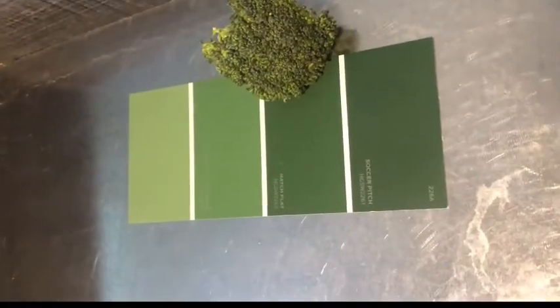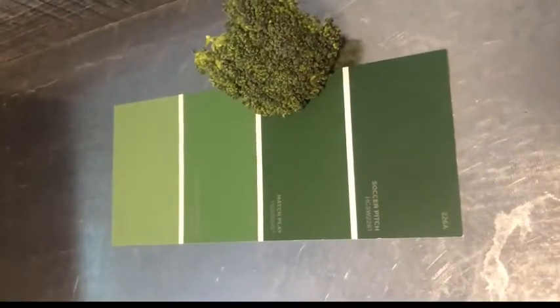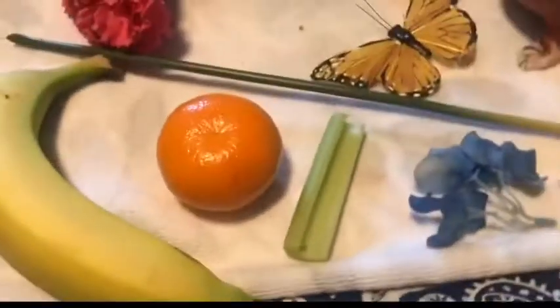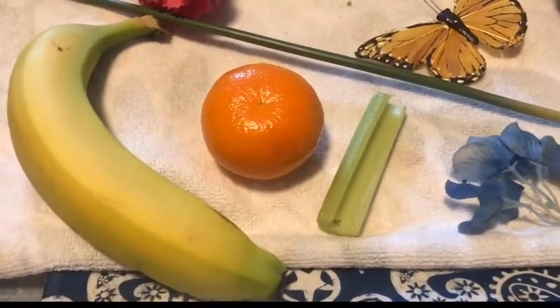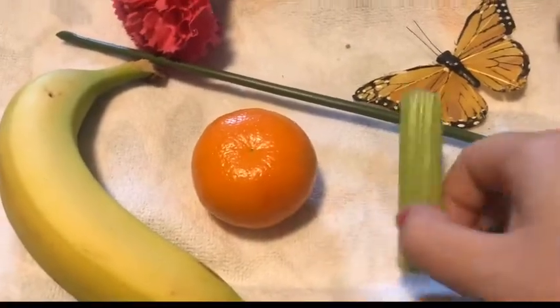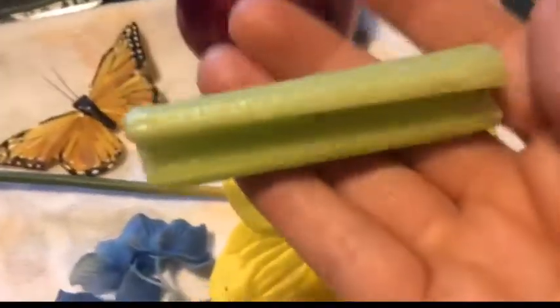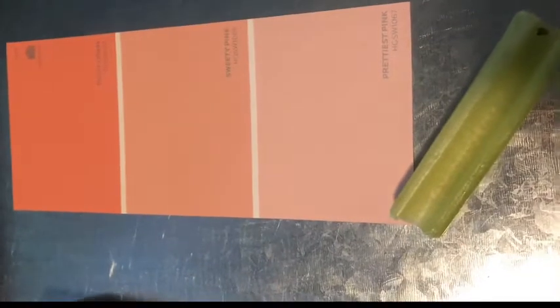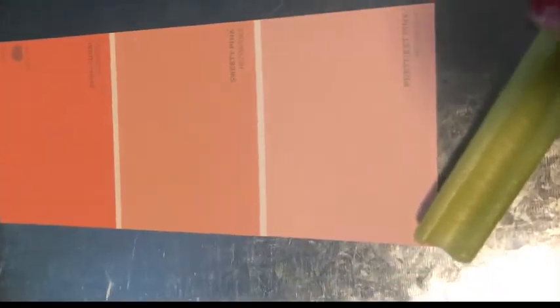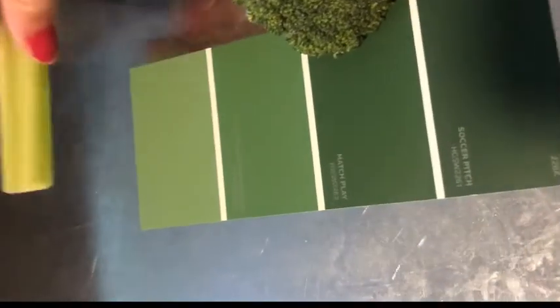Another fun thing you can do to make this more challenging is have objects that match the different shades of a color. Right now I'm keeping it simple. Let's see what other objects we have — a piece of celery. Does it match with pink? I don't know. Does it match with green? I think it does. We could put this over on the light green.